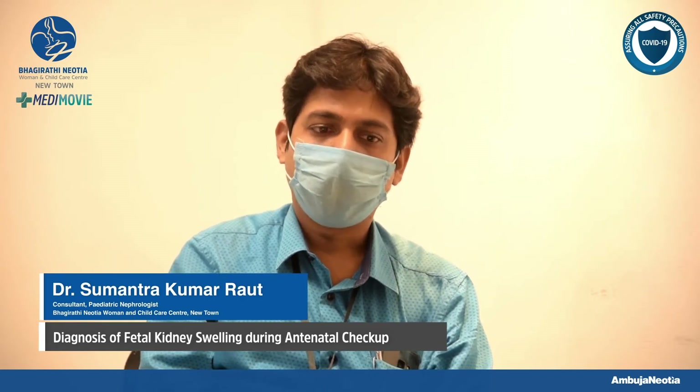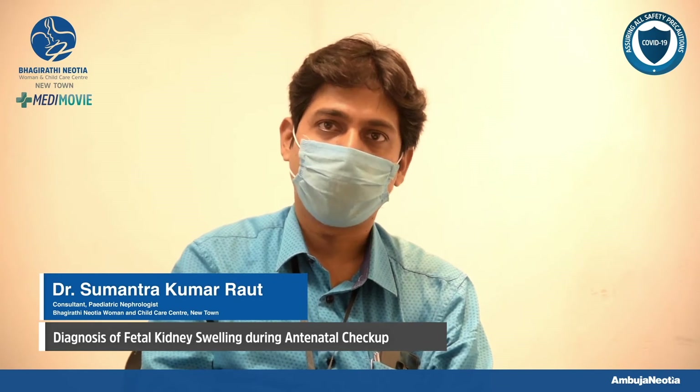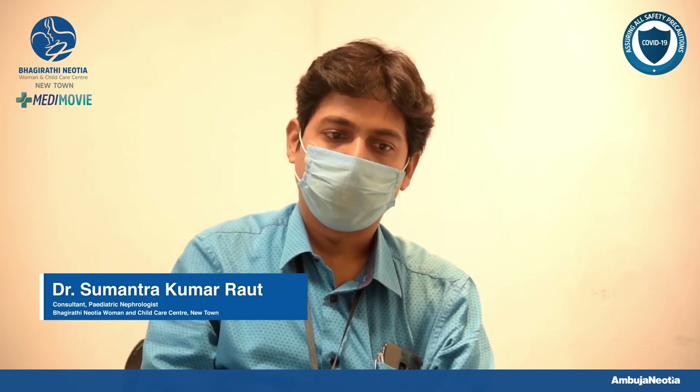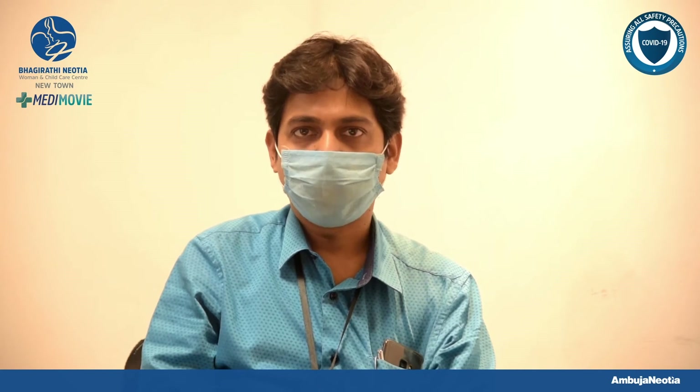In other words, it is also called antenatal hydronephrosis. This antenatal hydronephrosis is quite a common nephrological problem in today's gynecological and obstetric practices. This antenatal hydronephrosis simply means the fetus within the mother's abdomen has dilatation of his or her own kidney's urinary drainage system.